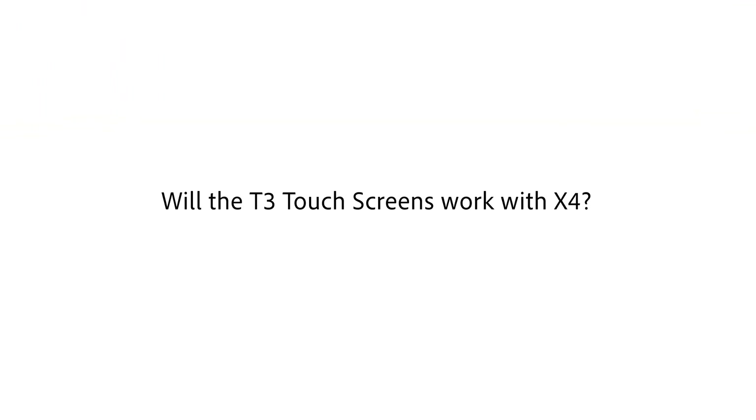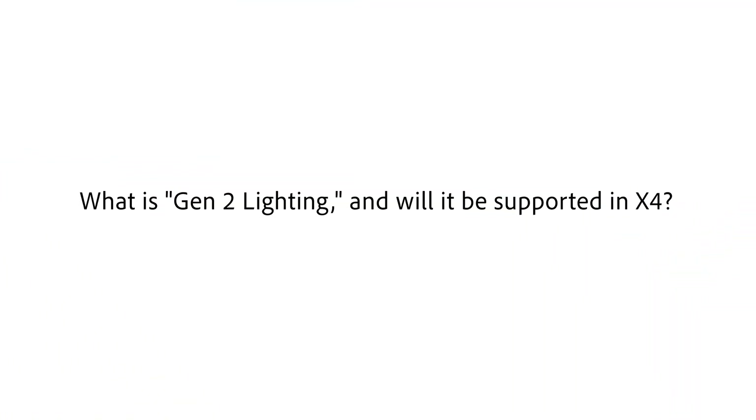Now let's talk hardware and compatibility. Will the T3 touch screens still work with X4? Yes, but it will be the OS3 user interface — you won't be able to use the new X4 interface on the T3s, and they will have to be removed from the system if you're going to update beyond 4.0.